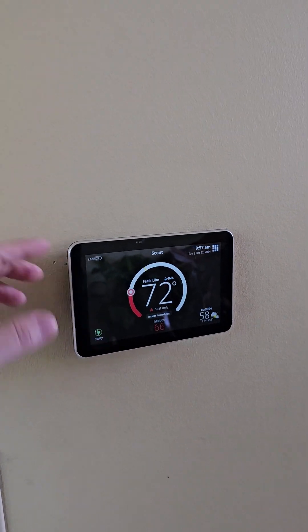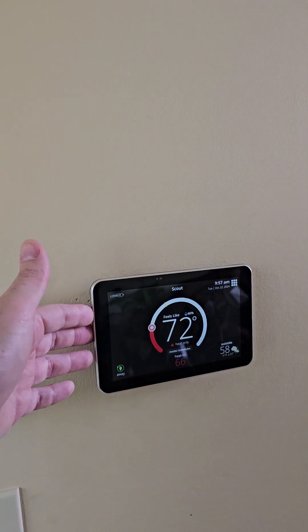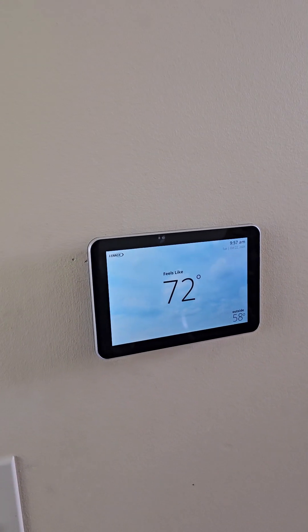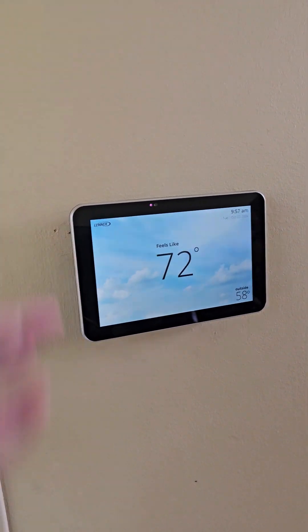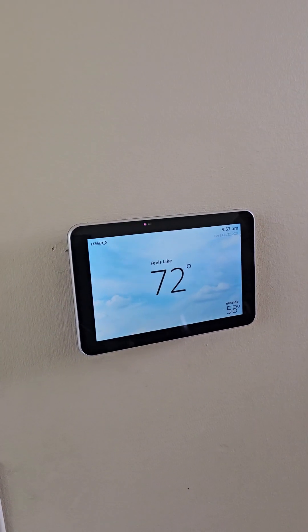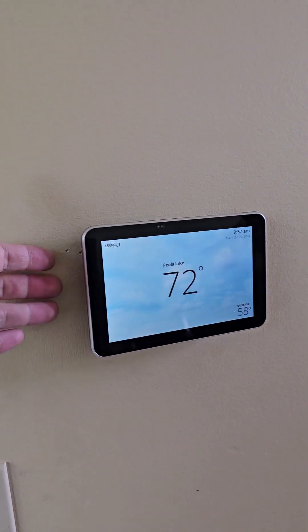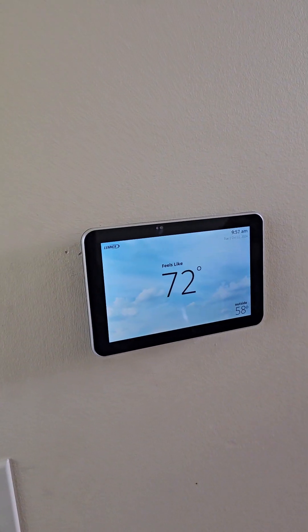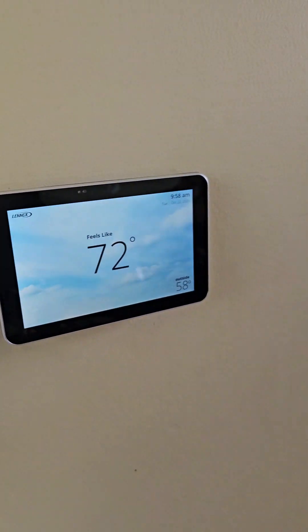Here we have our thermostat — the Lennox iComfort E30 — connected to our Mitsubishi IntelliHeat heat pump. It's a pretty cool thermostat that has screensavers showing the weather as an animation. The key is that it has really good controls for humidity and temperature. If you have a humidifier, you can control it right from here. It also has an app so you can manage the system remotely. It's a really sleek, nice finished thermostat.